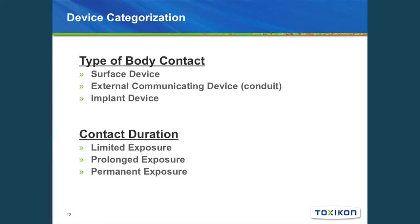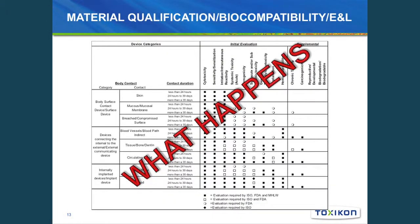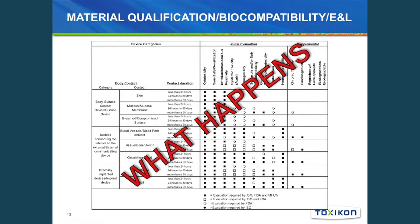Device categorization is done by two main factors: the type of body contact — surface device, external communicating, or implantable — and the duration of contact: limited exposure (less than 24 hours), prolonged exposure (24 hours to 30 days), or permanent exposure (greater than 30 days). Once you categorize your device you determine the testing regimen. This chart supports a global submission, though the exact assays required vary between a European submission and FDA.